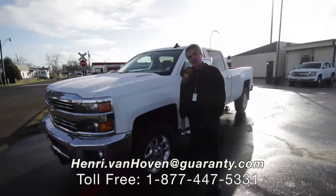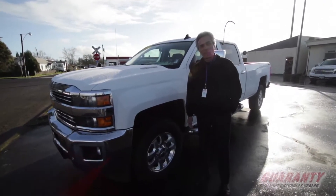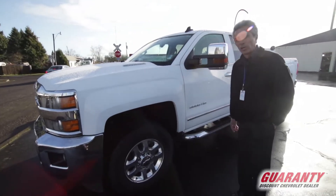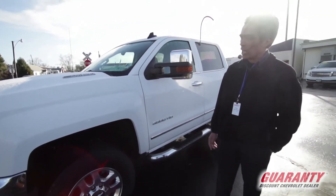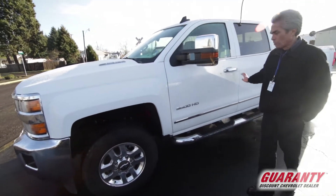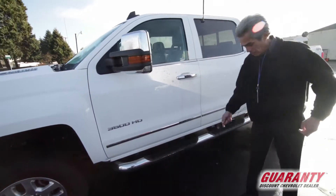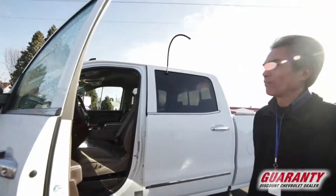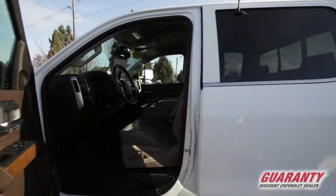Hi, good morning! It's Henry out here in Junction City Guaranty Chevrolet used trucks. I want to show you this gorgeous one-owner certified pre-owned 2015 Chevrolet one-ton Duramax crew cab. This thing has really low miles — 25,700 miles.